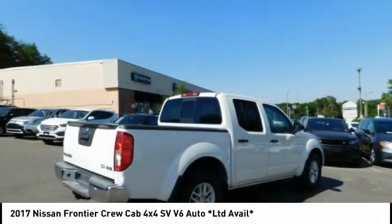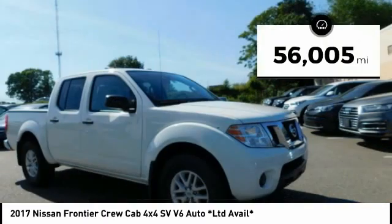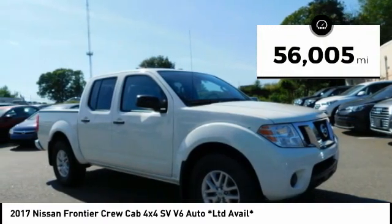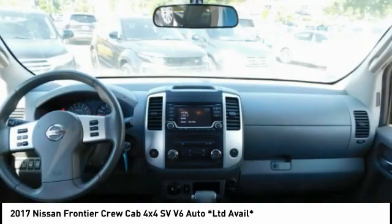The Frontier's interior comforts include cab versatility, under-seat storage, and seating for 5. This vehicle has less than 60,000 miles. Drive away with a great deal on this vehicle — call or stop in today.